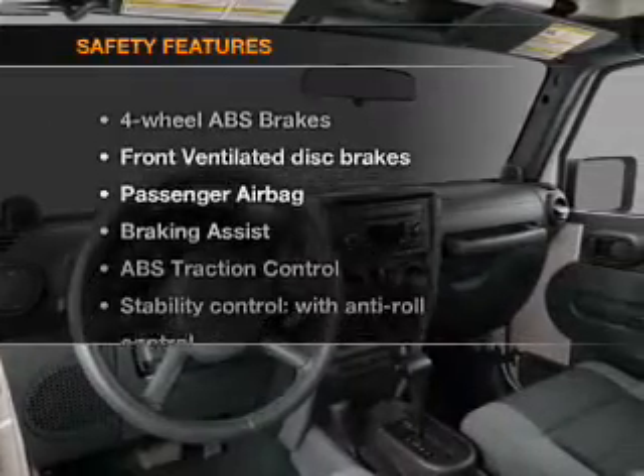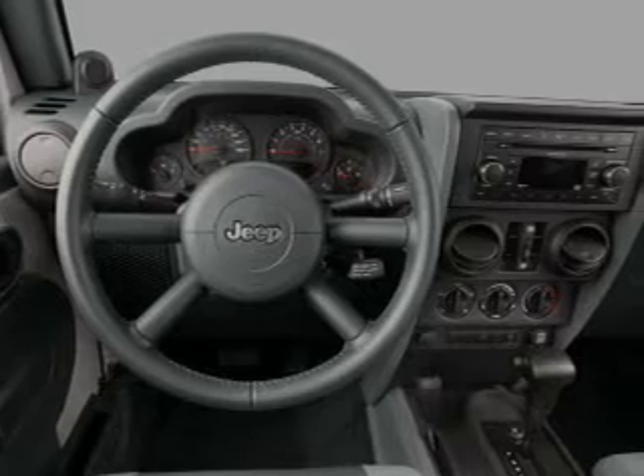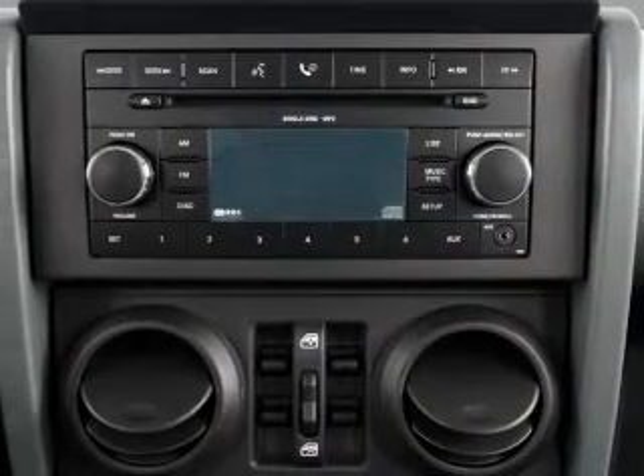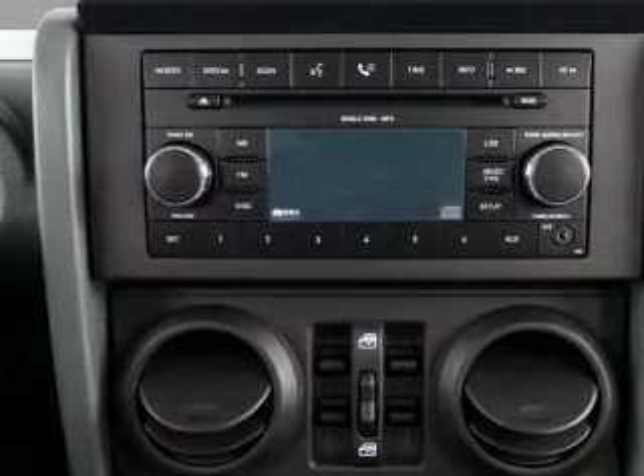If safety is a high priority, rest assured knowing that these top safety components are included: front ventilated disc brakes, passenger airbag, traction control, and stability control. Our website offers more information on all of our vehicles. Call us today to start test driving.